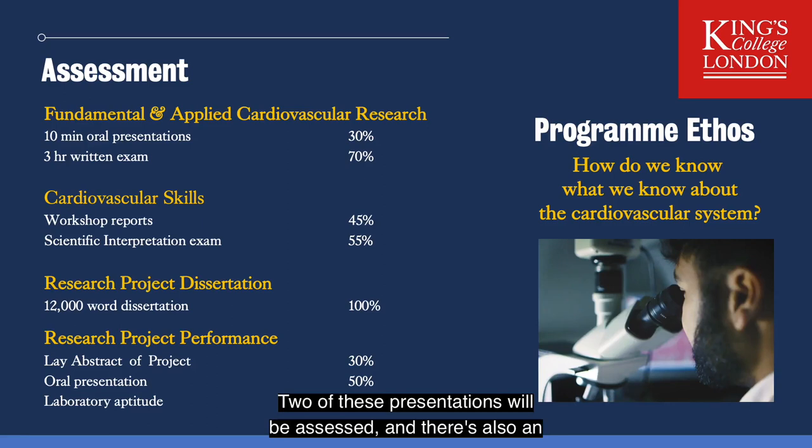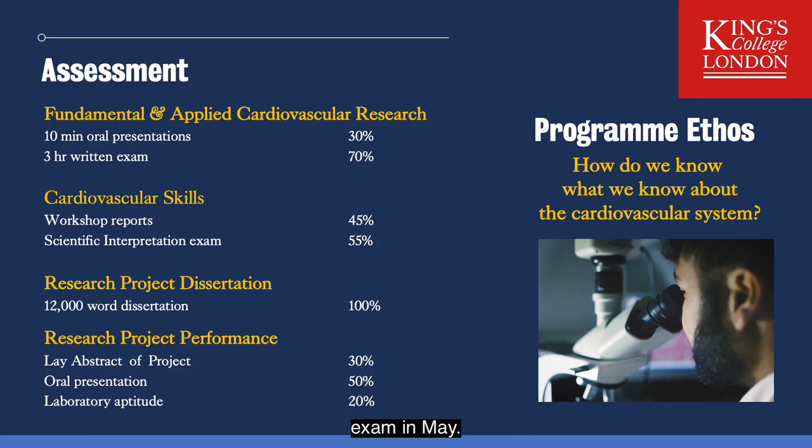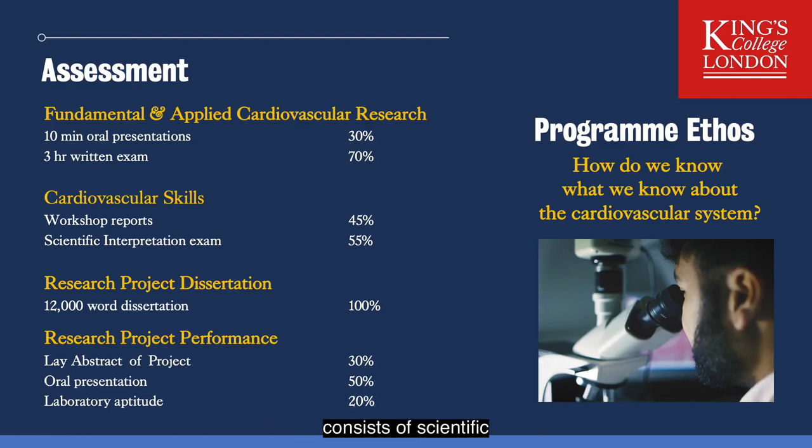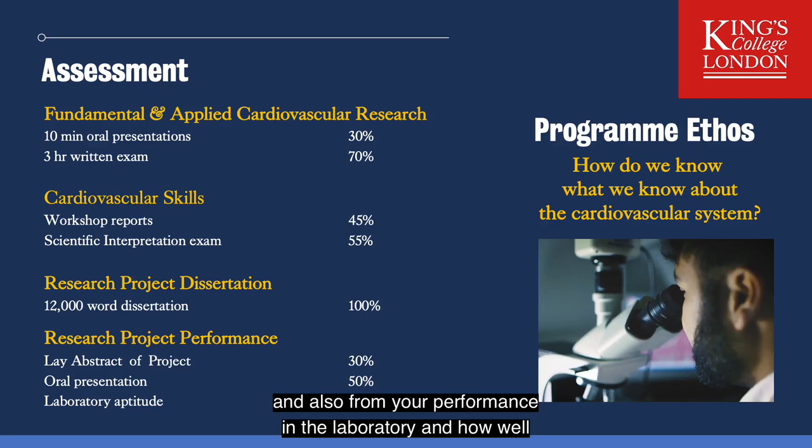Two of these presentations will be assessed and there's also an exam in May. The cardiovascular skills module consists mainly of workshops, two of which are written up for assessment. The exam in May consists of a scientific interpretation test. The research project is assessed from the written dissertation and also from your performance in the laboratory and how well you do an oral presentation.